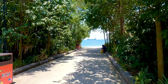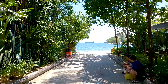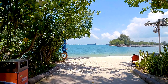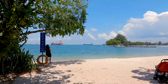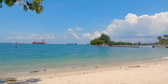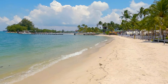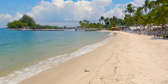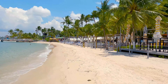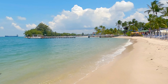Siloso Beach looks like it might be nicer than Palawan. It's small, but it's definitely cleaner. I don't see any plastic on the beach here — well, there's a thong — but no water bottles. I think the resort or the shops here are cleaning it up, which is great.